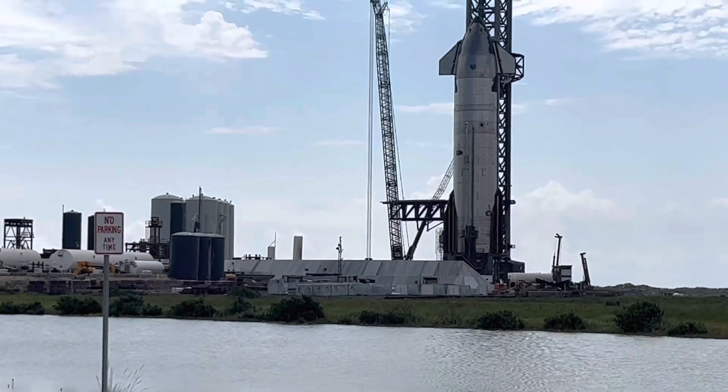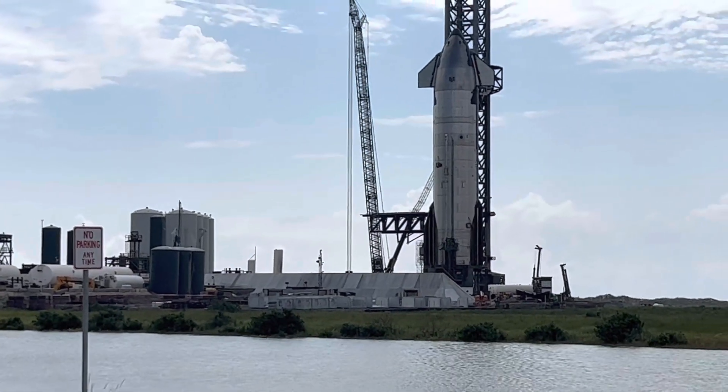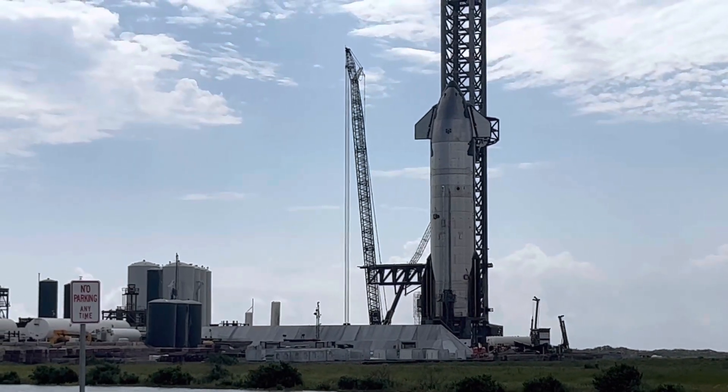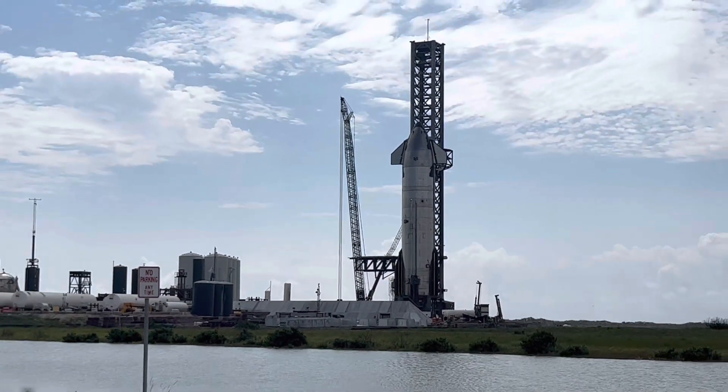We've got Starship maybe 25 on pad B, and they just took the quick disconnect off of the launch tower.